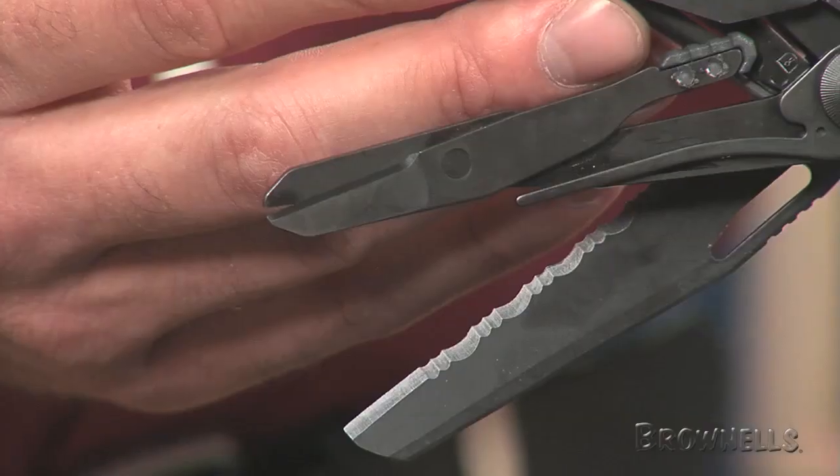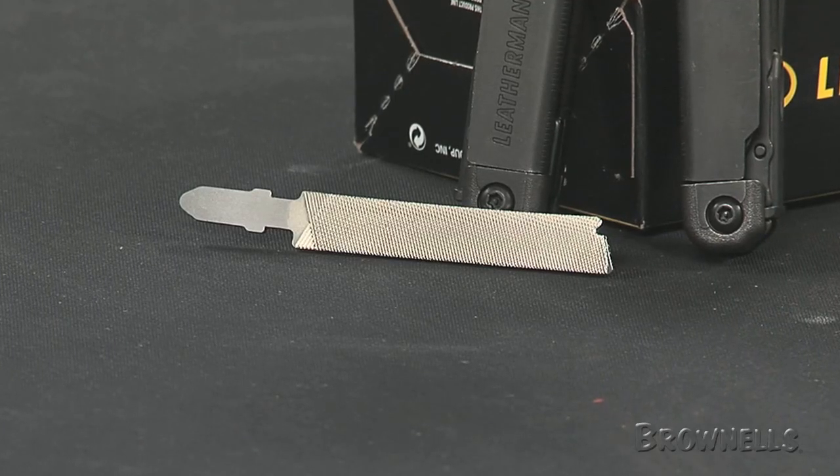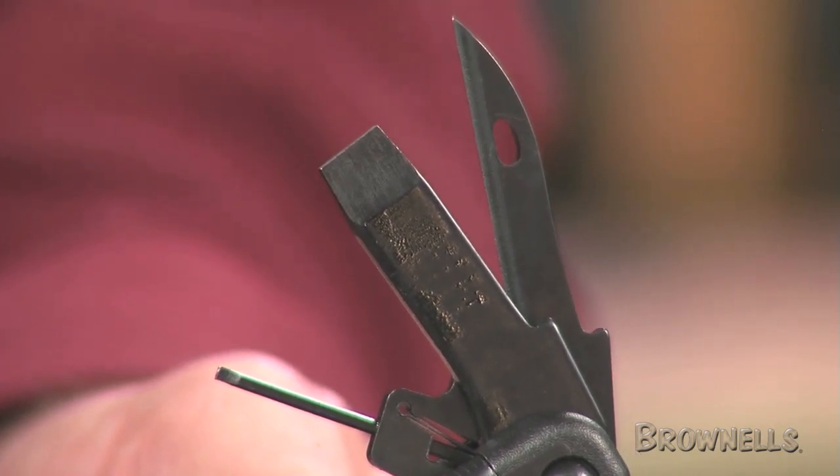Furthermore, it features a saw, scissors, a variety of knives and files, including a diamond coated file for hardened surfaces. The handy tool also includes a large screwdriver, large and small bit drivers, and other common multi-tool accessories.